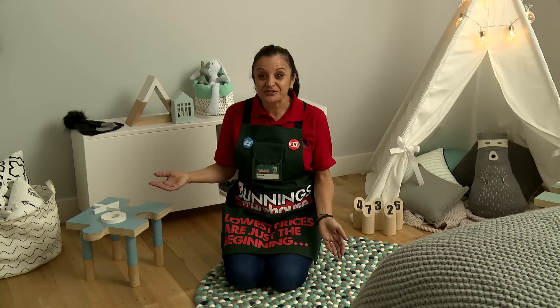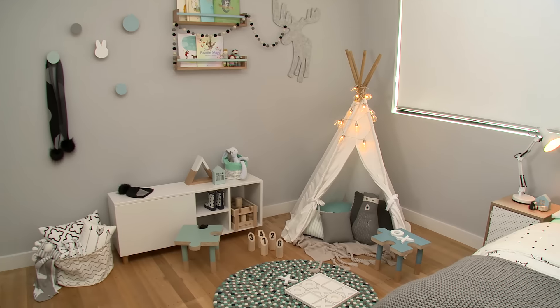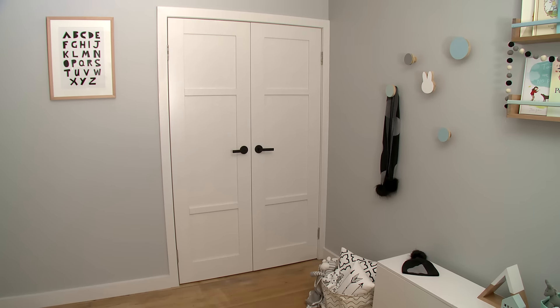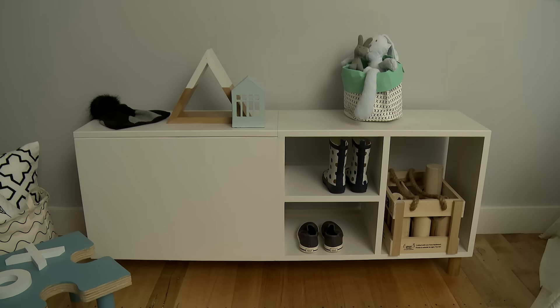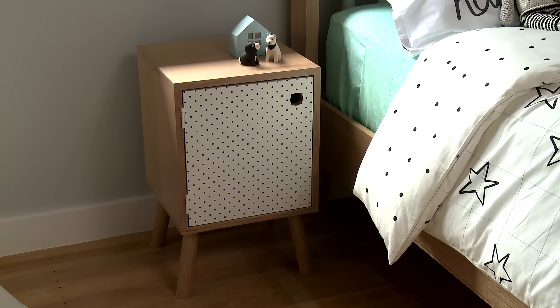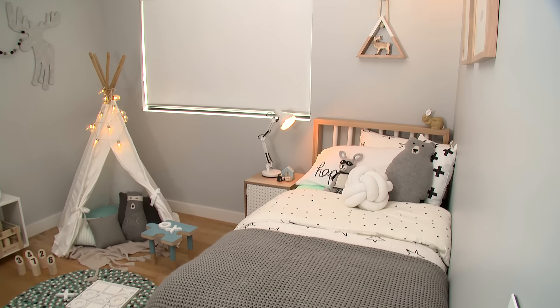Wow, what a gorgeous room we've created. We've transformed this into a beautiful, exciting and bright living area for kids. With some careful planning we've relocated the wardrobe and we've created a larger play space for the children. We've created some beautiful storage boxes, some triangular decor shelving, this fantastic side table that's great for storage and looks beautiful at the same time. What a beautiful relaxing space.